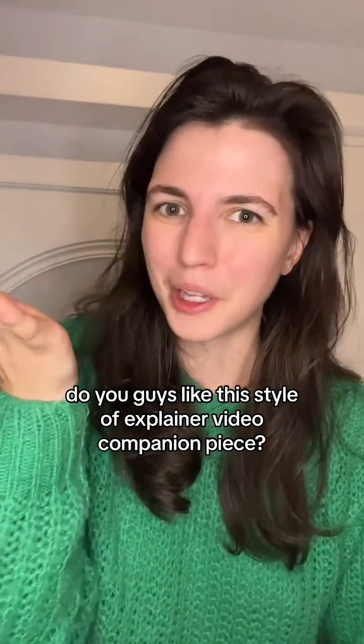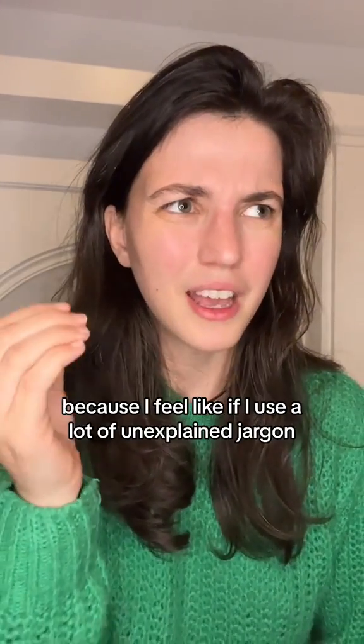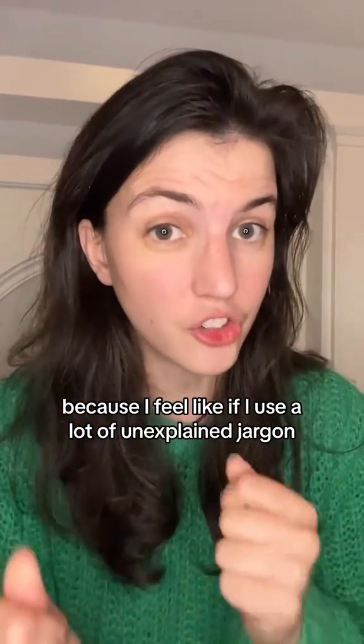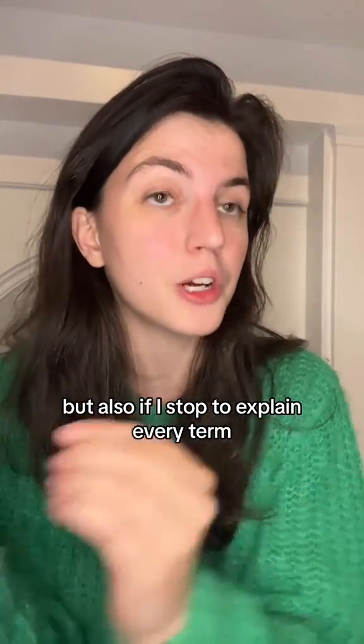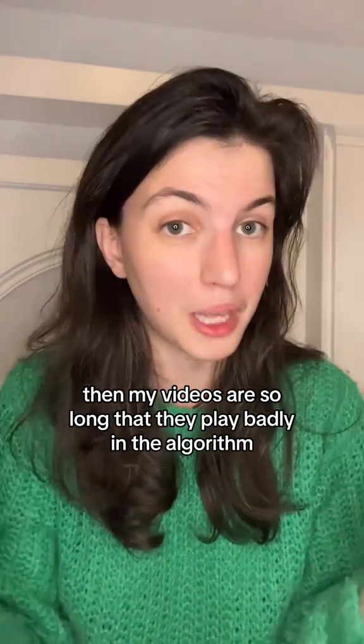Do you guys like this style of explainer video companion piece? Because I feel like if I use a lot of unexplained jargon then my videos are less accessible, but also if I stop to explain every term then my videos are so long that they play badly in the algorithm — and maybe this is a solution?